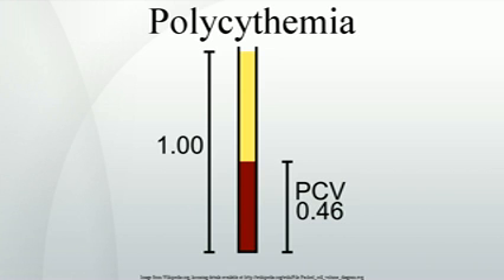Relative polycythemia is an apparent rise of the erythrocyte level in the blood; however, the underlying cause is reduced blood plasma. Relative polycythemia is often caused by loss of body fluids, such as through burns, dehydration, and stress. A specific type of relative polycythemia is Gaisbach syndrome. In this syndrome, primarily occurring in obese men, hypertension causes a reduction in plasma volume, resulting in, amongst other changes, a relative increase in red blood cell count.